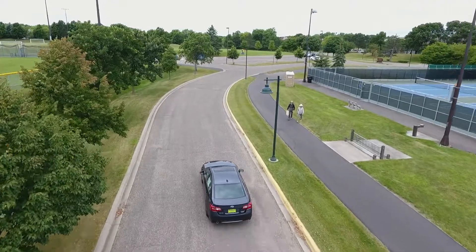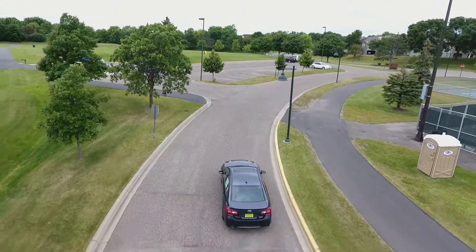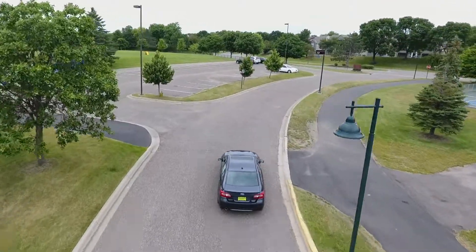Overall, the Legacy's inexpensive starting price, phenomenal features, standard all-wheel drive, and strong safety scores make it a serious contender in the mid-sized sedan segment.